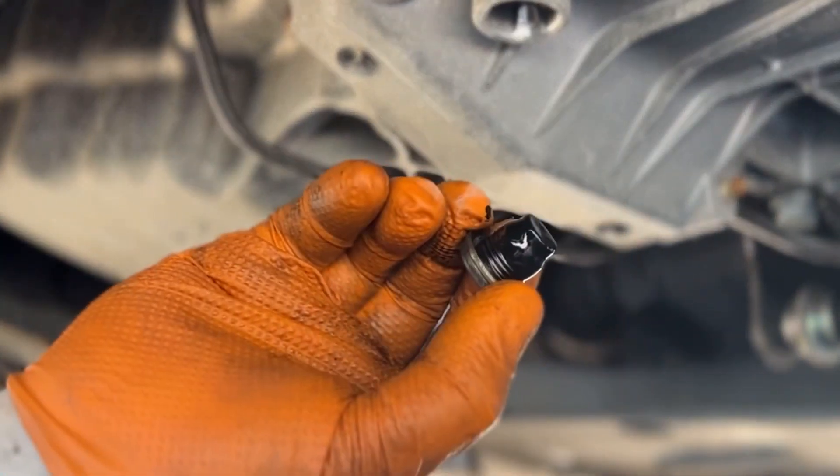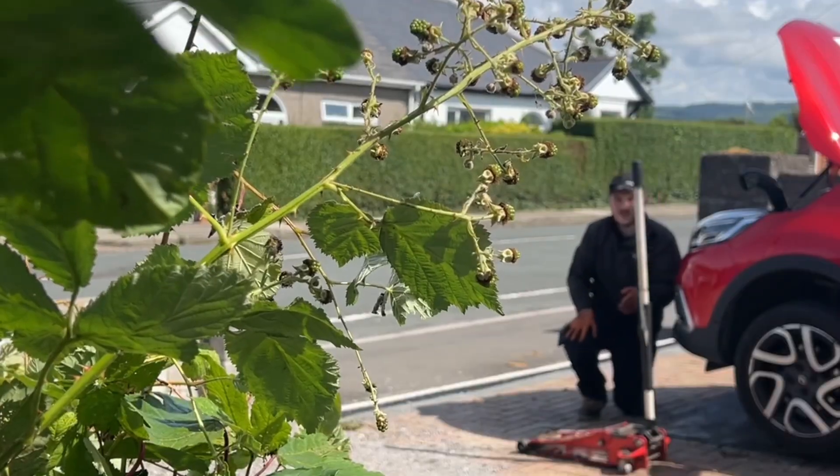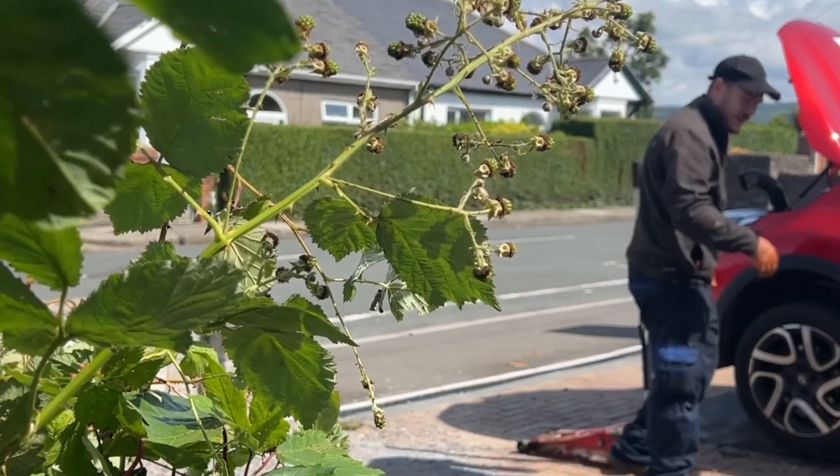Nice and clean. Now, whilst that is draining, this is a perfect opportunity to go around the vehicle and carry out a quick health check.